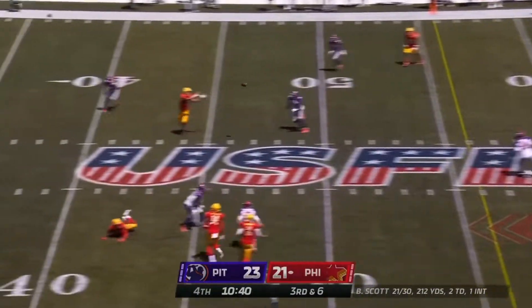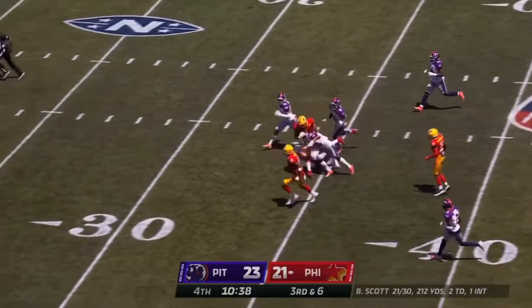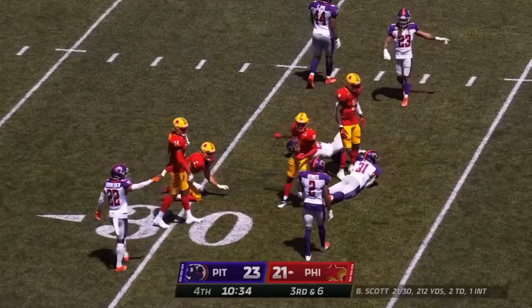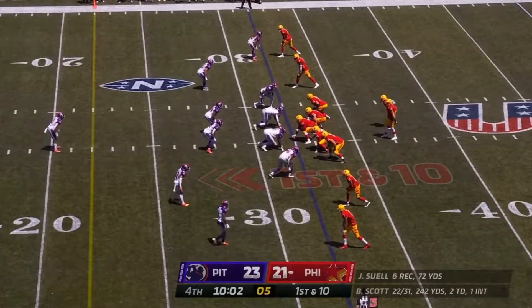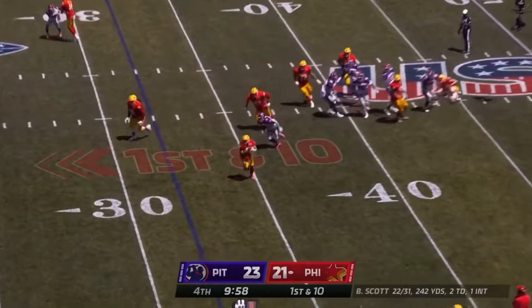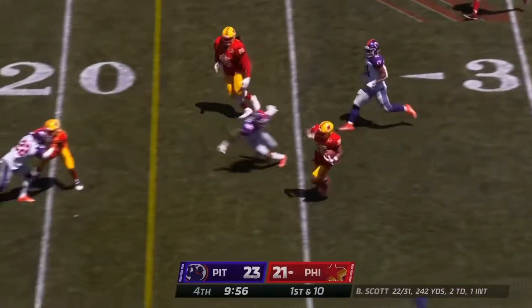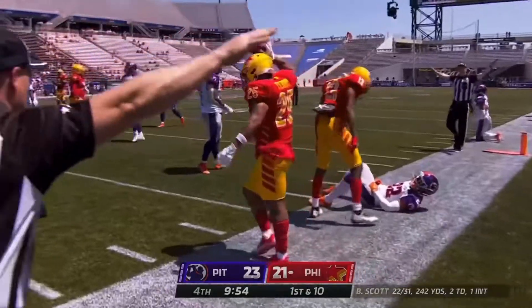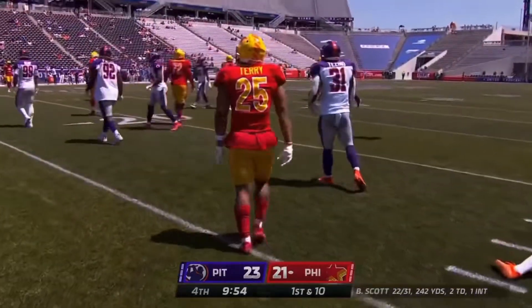Got it off over the middle and caught. Sewell was down by contact. Here comes the pressure — Scott forced to get rid of it out of the backfield. That's Terry, he gets the first down, loses his footing but enough to advance the chains.